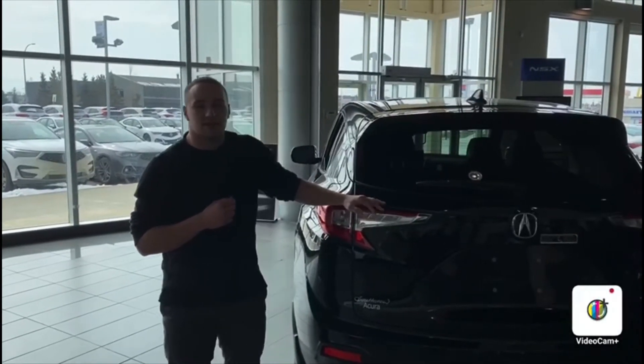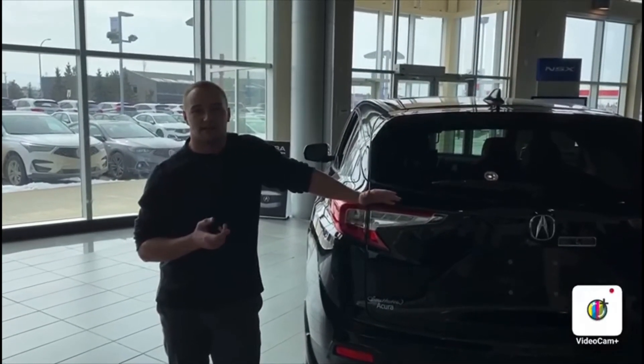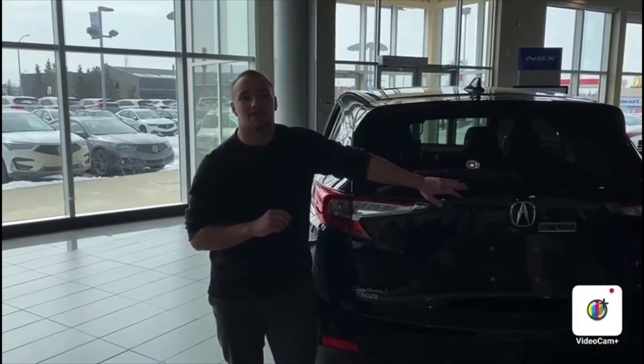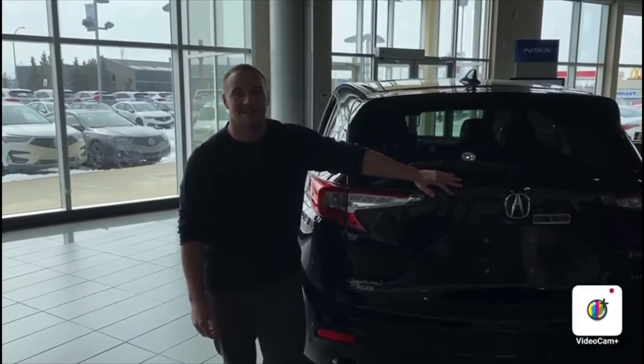Thanks for taking the time to watch my video. I look forward to seeing your 2017 Civic and getting an appraisal done on it for you. If you have any questions at all shoot me a text or get on my cell phone at 639-571-0315. Thanks.